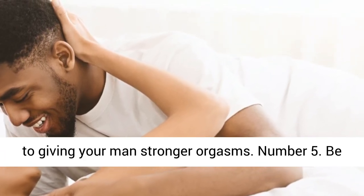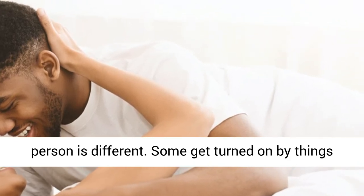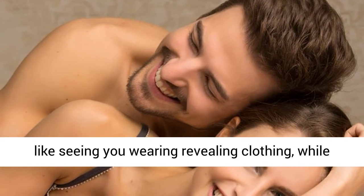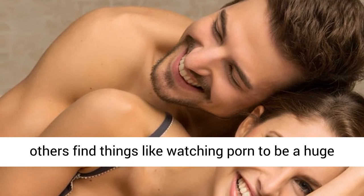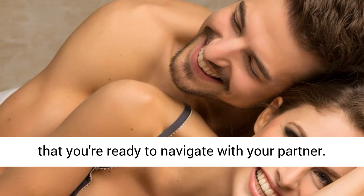Number 5: Be Open to Trying New Things. Remember that every person is different. Some get turned on by things like seeing you wearing revealing clothing, while others find things like watching porn to be a huge turn on. Think of sex as an adventure that you're ready to navigate with your partner.